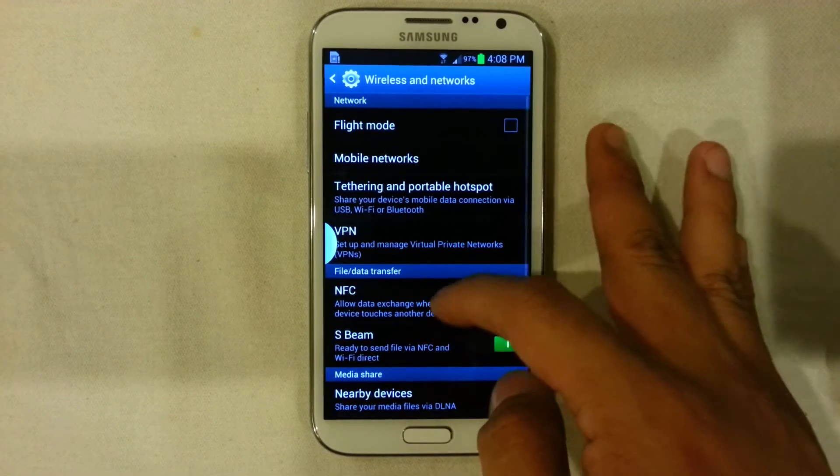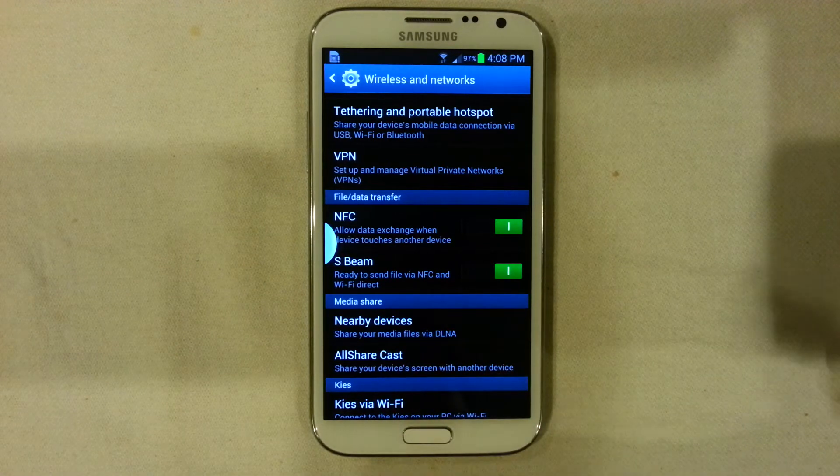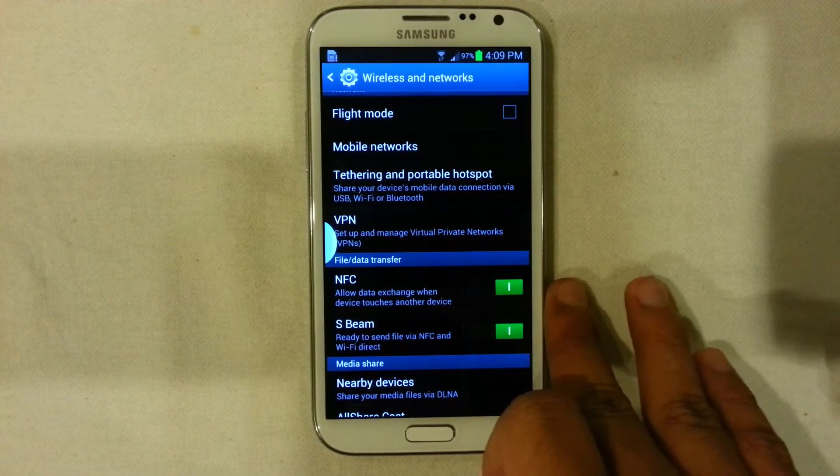If you look at the network connectivity, there is now NFC and S-Beam. This previously was available in the S3, but now as Samsung is expanding their devices, it's now available on the Note 2, which makes file transfers very convenient. You can basically throw a 100 megabyte file, video or photos of your friends so easily right now. It's one of the better additions to the Note 2.